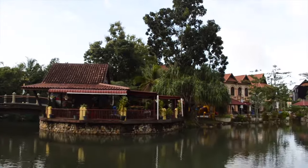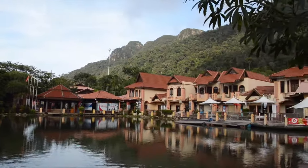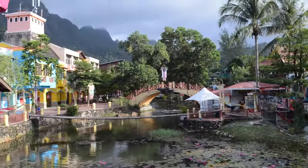The village where you access the cable car is absolutely charming — reminds me a bit of the Tai O fishing village in Hong Kong. Check out the details they put into the bridge. I'm the first person here, so all I hear are birds, fish, and a waterfall. This is gonna be so much fun.